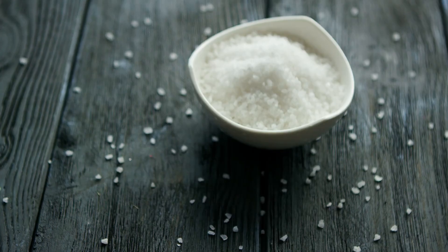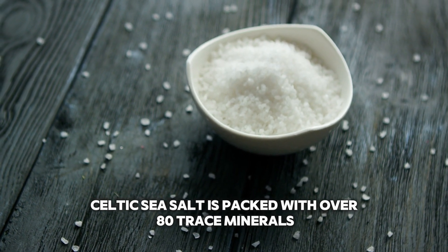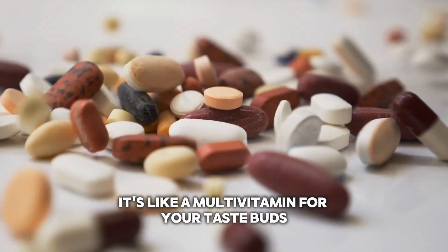Now let's get to the juicy part — its mineral content. Celtic sea salt is packed with over 80 trace minerals. It's like a multivitamin for your taste buds.